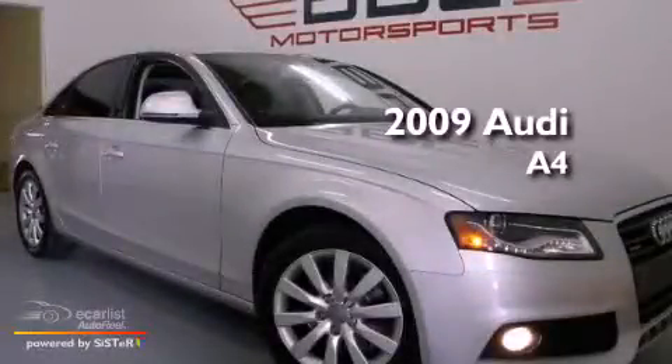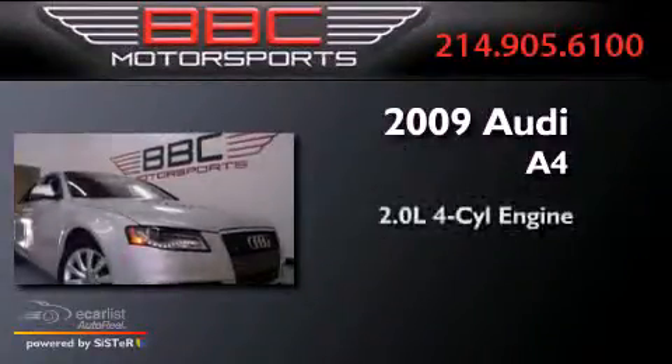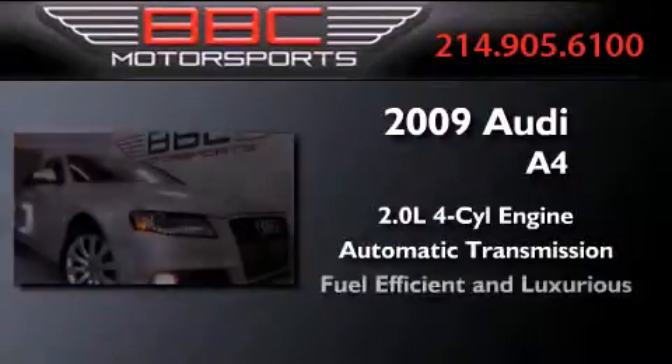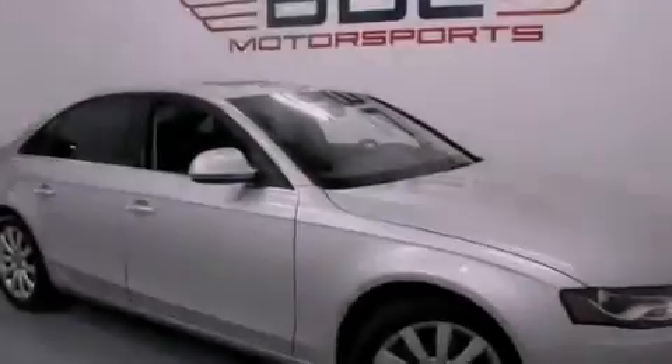This is a 2009 Audi A4. It has a 2.0-liter 4-cylinder engine and an automatic transmission. Its top features and packages include the Premium Plus Package and a turbocharger.